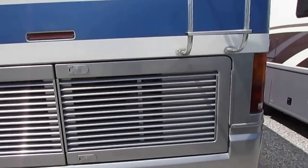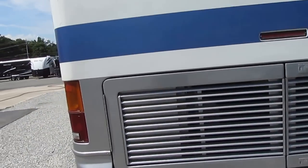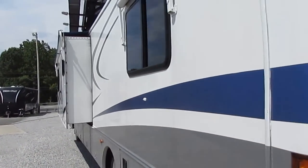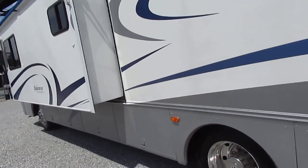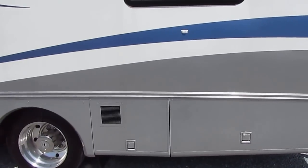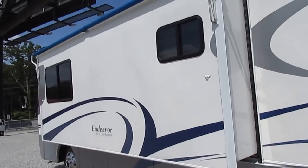We just drove this motorhome 500-plus miles and it did great. We towed a little Ranger pickup truck behind it. It's got a fiberglass roof with no delamination and an aluminum frame. Back in 1999, this was one of the high-end units you could buy. Holiday Rambler, built by Monaco Coach Corporation, has for decades been the brand that other RV manufacturers compared their luxury RVs to.